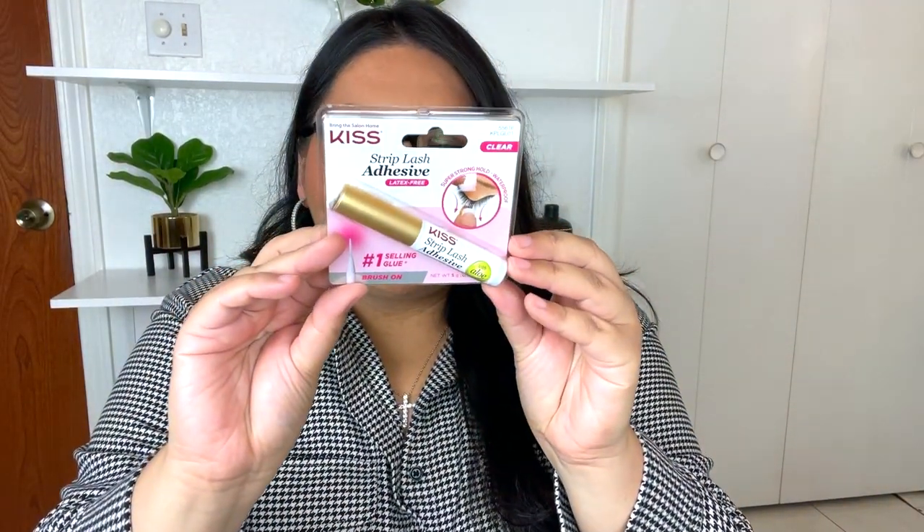Those are all the fashion items for today's video. Now I'm moving on to some beauty products I found at Ulta — very affordable finds. I left them to the end in case you're not into makeup, but if you are, stay tuned because I have some really good finds. The first item I picked up from Ulta was the KISS strip lash adhesive. If you wear false lashes and need a really nice affordable lash glue, look no further. This is under $5, very easy to apply, and it's a repurchase for me — so definitely recommend.